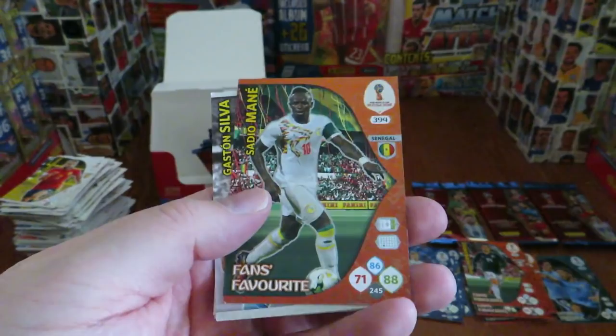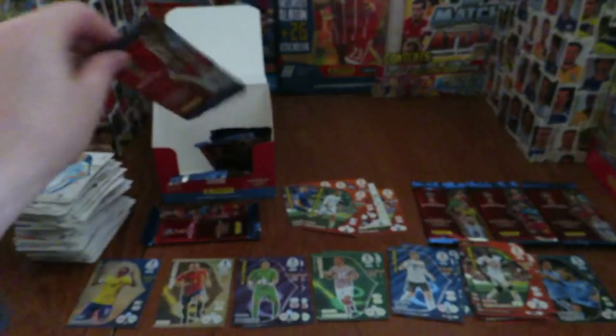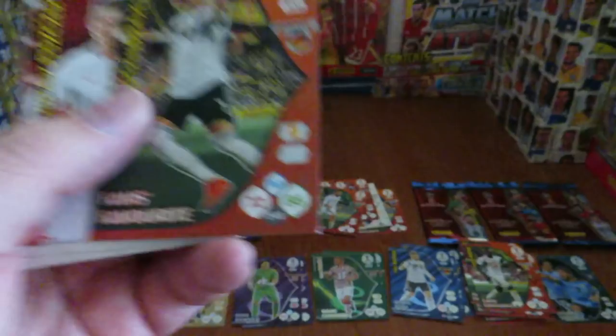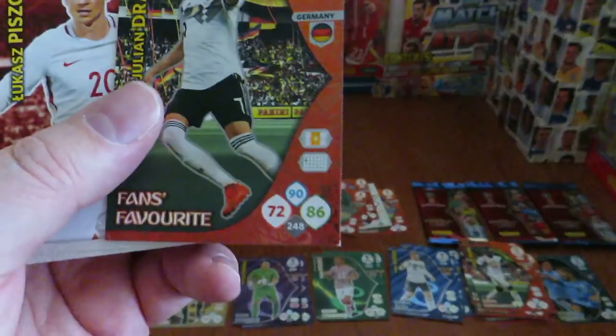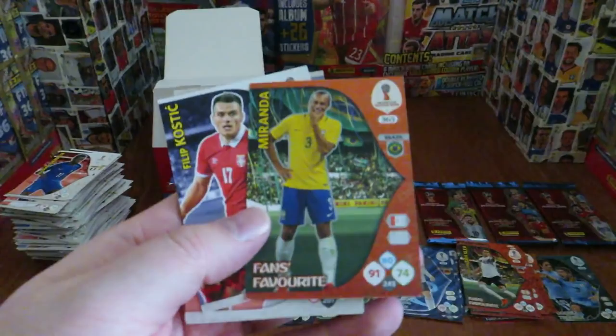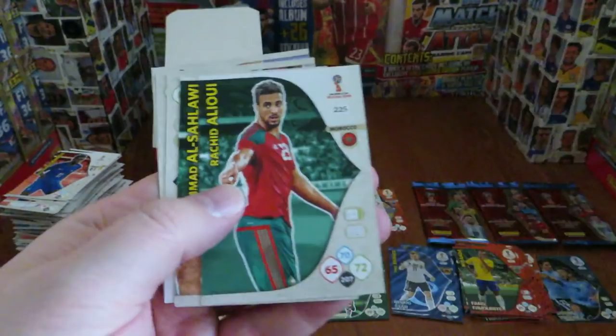There's fans favourite Sadio Mane of Senegal — the African star. Giroud, now at Chelsea, and Zabaleta, now at West Ham. Next pack: Mesut Ozil, Rashford, Julian Draxler fans favourite — again a shabby corner, though not as bad as the ones we've seen previously. Our next insert is Miranda fans favourite, and Mario Mandzukic of Croatia completes that pack.